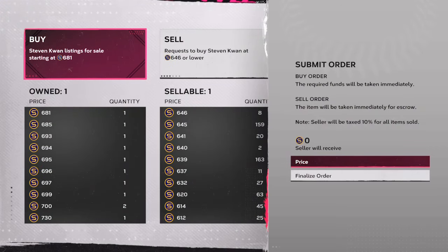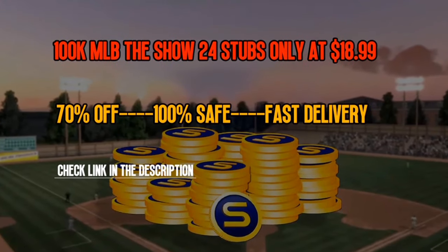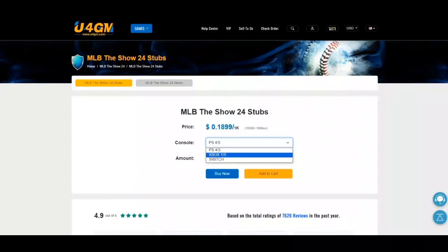What's going on everybody, welcome back to the channel. Today we're going over investments that you can be getting to make millions of stubs. Last roster update we hit on about four good investments that could have made you an easy 250 to 400,000 stubs. Let's get into the breakdown.